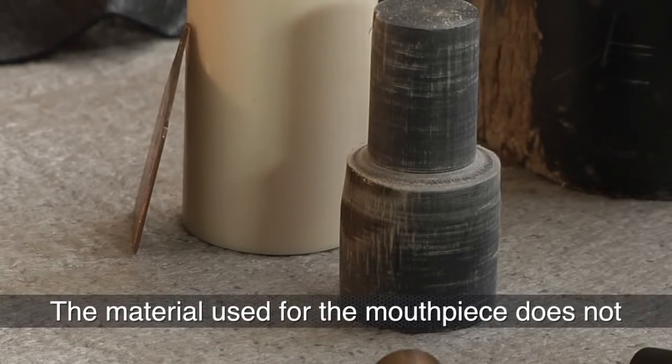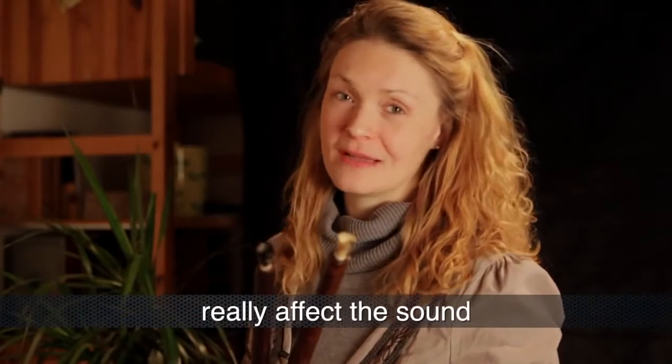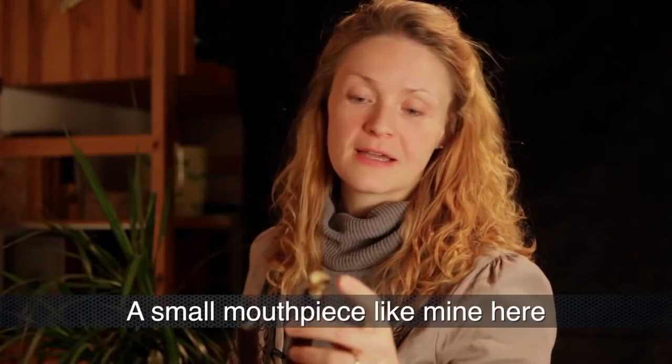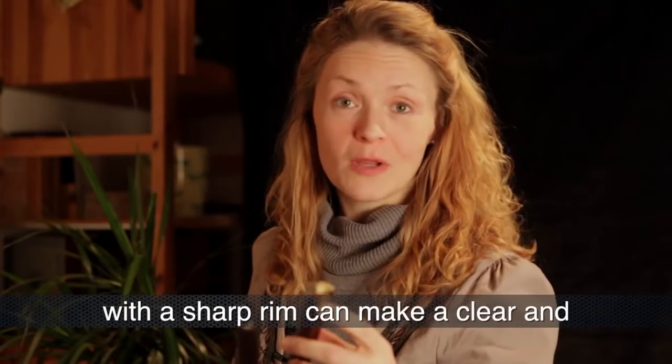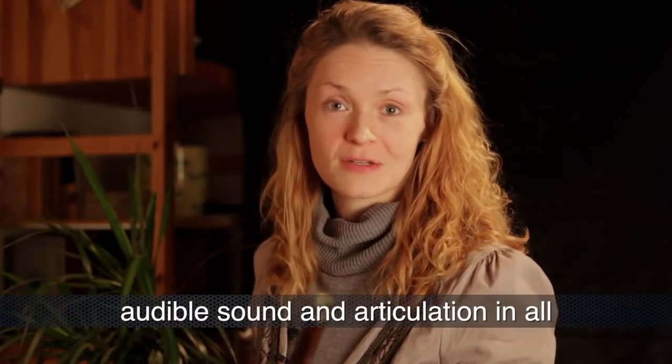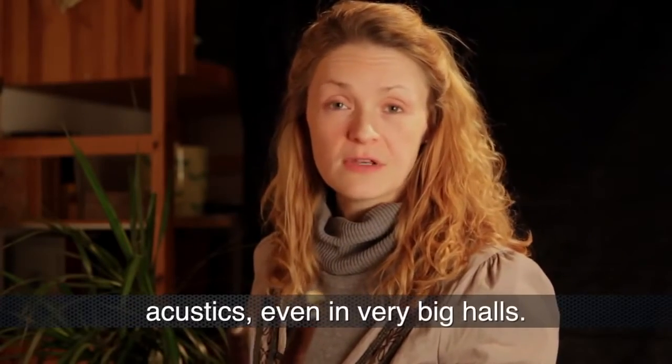The material used for the mouthpiece doesn't really affect the sound, but the shape indeed does. A smaller mouthpiece, like mine here, with a sharp rim can make a clear and audible sound and articulation in all acoustics, even in very big halls.